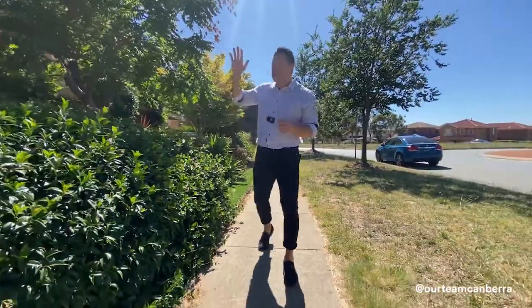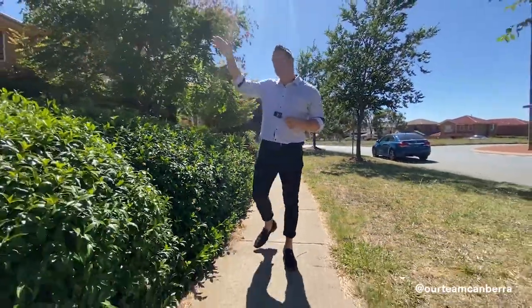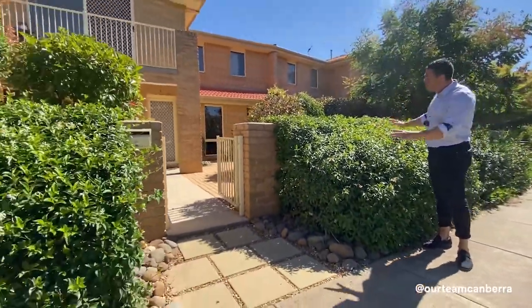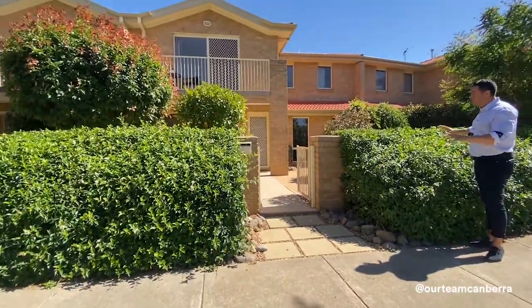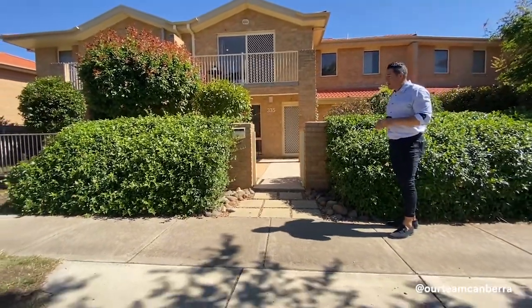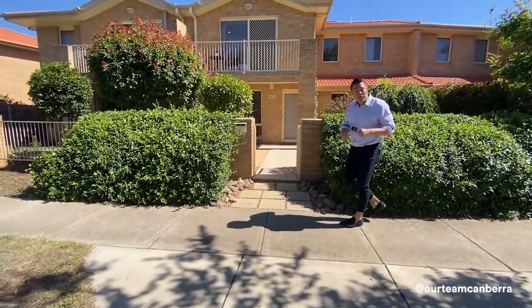For those with kids, there's a really good kids playground just a two-minute walk away. Welcome to the property — you're greeted by these beautiful established hedges, giving it really good street appeal. The owners have spent time in the gardens keeping it nice, and it adds privacy for you.